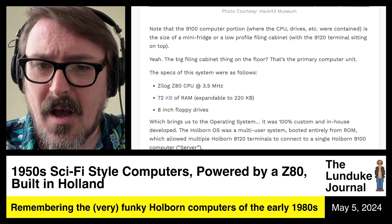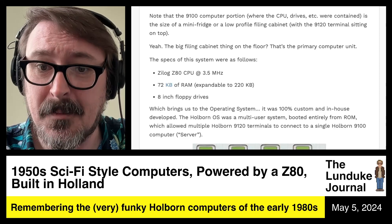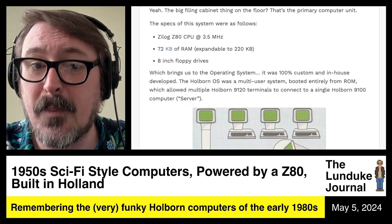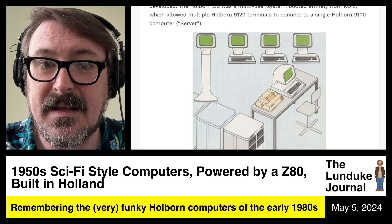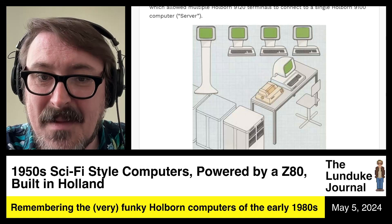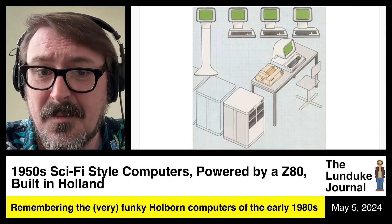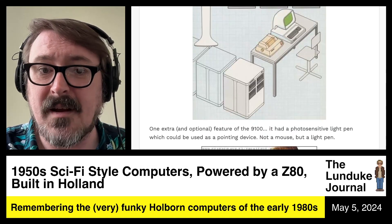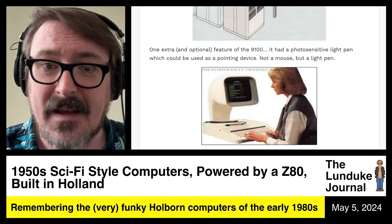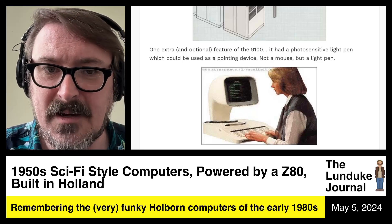The operating system was 100% custom and in-house developed. The Holborn OS was a multi-user system booted entirely from ROM, which allowed multiple Holborn 9120 terminals to connect to a single Holborn 9100 computer, known as the server. You have that big machine — that mini-fridge-looking machine — and all these terminals connected into it, basically a multitasking, multi-user system. One extra optional feature of the 9100 was a photosensitive light pen, which could be used in the terminals as a pointing device — not a mouse, a light pen.